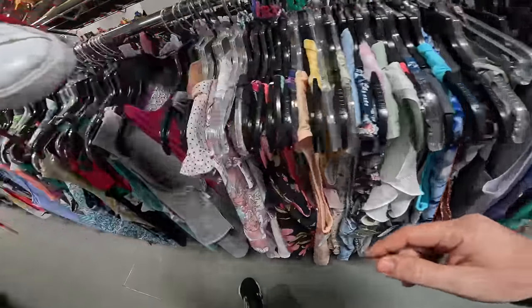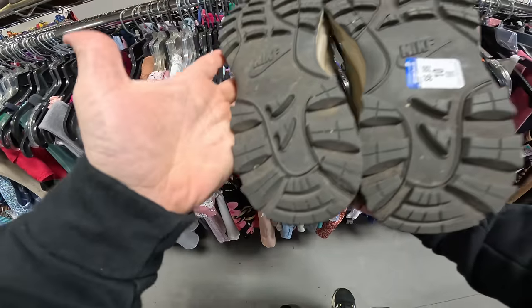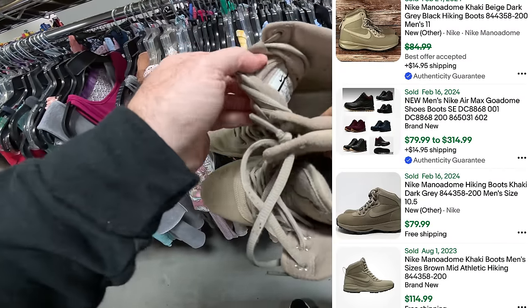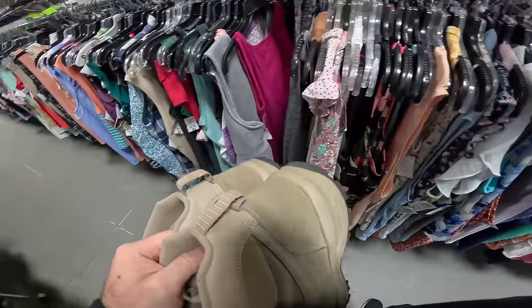In better condition they would be worth more — they're about 30 bucks. But these Nikes right here are in super good condition at $6.99. Looks like these go new for $80 to $90. They don't have their insoles but I think they're gonna go for about 50 bucks.